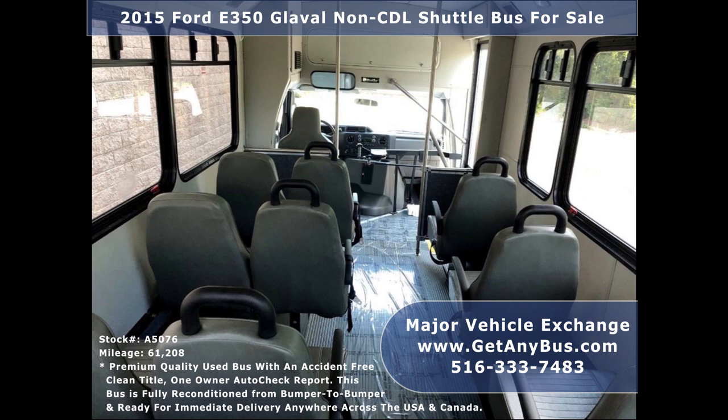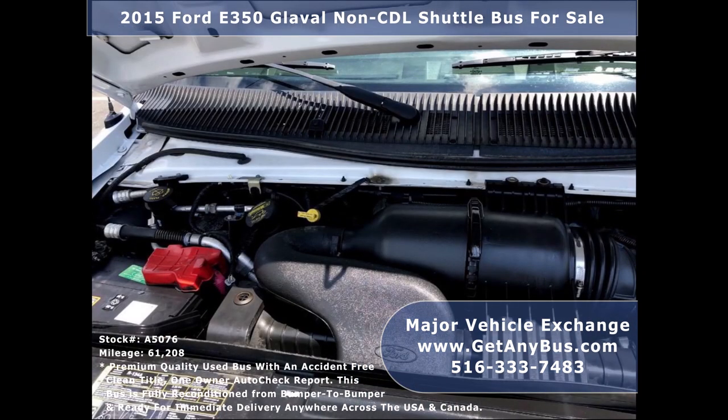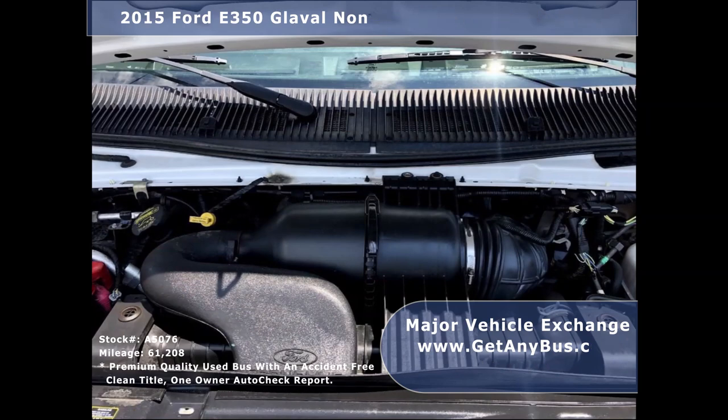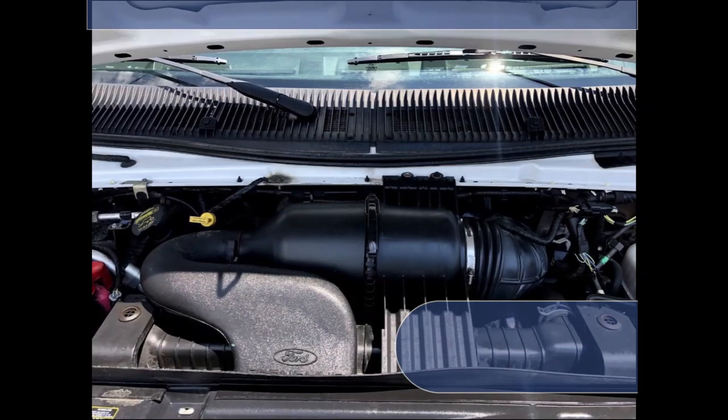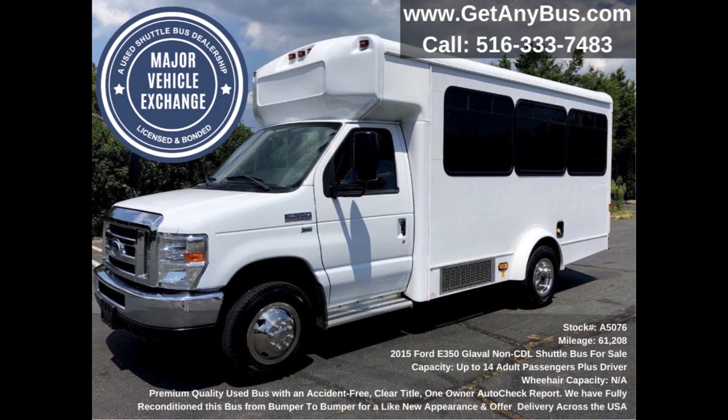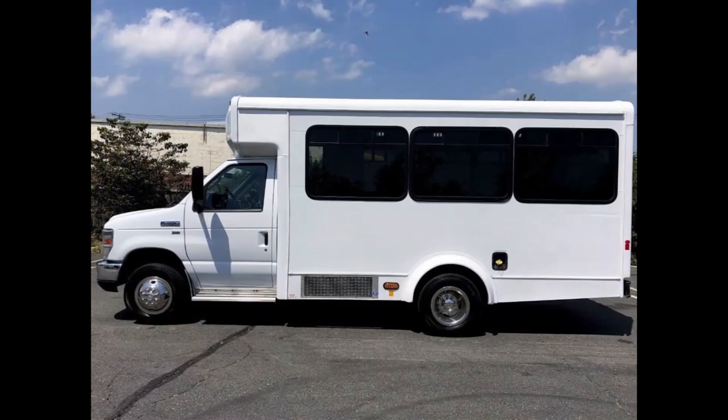It is equipped with a rugged and dependable 5.4-liter V8 gas engine which delivers superb power and performance under load. All electrical and mechanical equipment is in proper working order and all fluids have been checked and changed as needed. This used bus conversion for sale has numerous features.